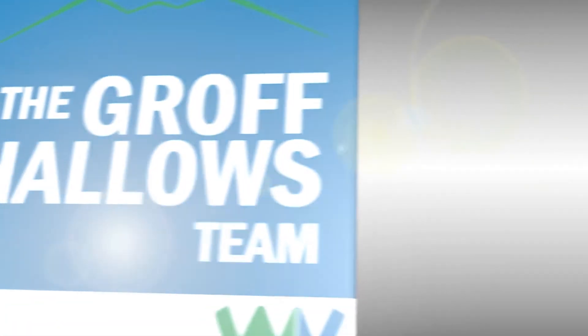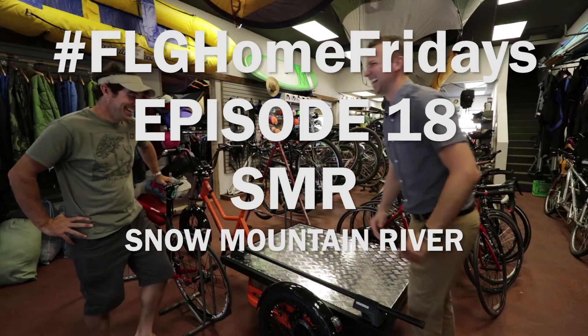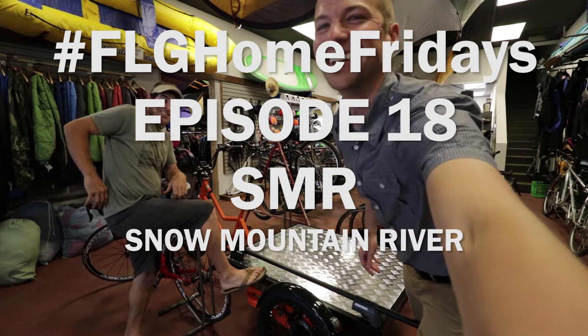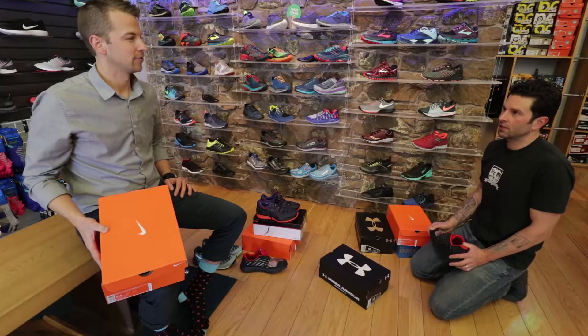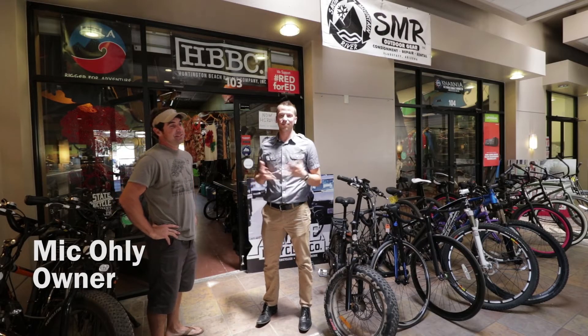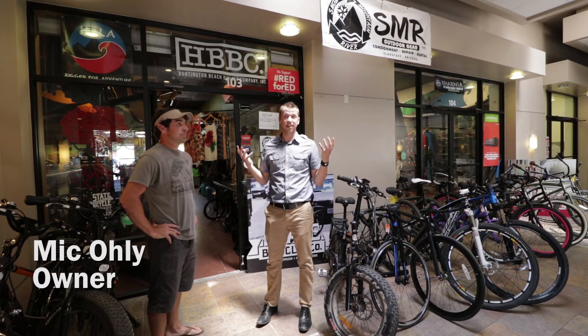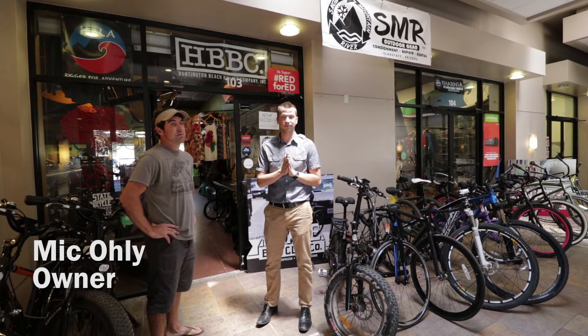Chris Owls with Welcome Volk Mortgage here, bringing you another Flag Home Friday. We're going to be talking with Snow Mountain River, just inside those doors in the Green Tree Shopping Center. I'm standing here with Mick Ole, the owner and founder of Snow Mountain River. Thanks for having me. For those of you that don't know, we're in the Green Tree Shopping Center right across from Target.